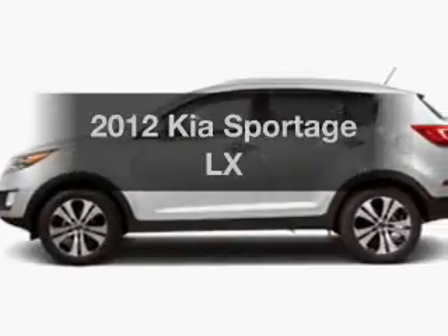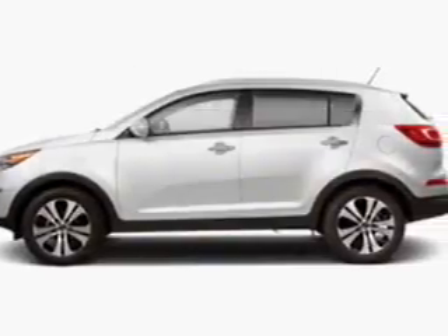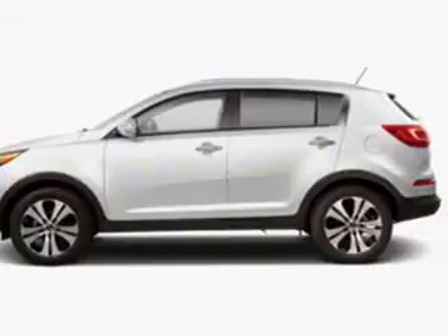Check out this 2012 Kia Sportage. If you're looking for a first-rate auto, this one could be yours today.